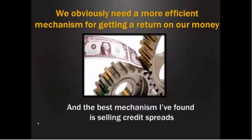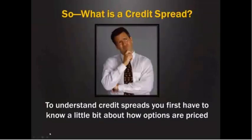And if you're new to this, I really want you to pay attention and take some notes, because this is truly a strategy that can change your life. And you'll see why by the end of this presentation.